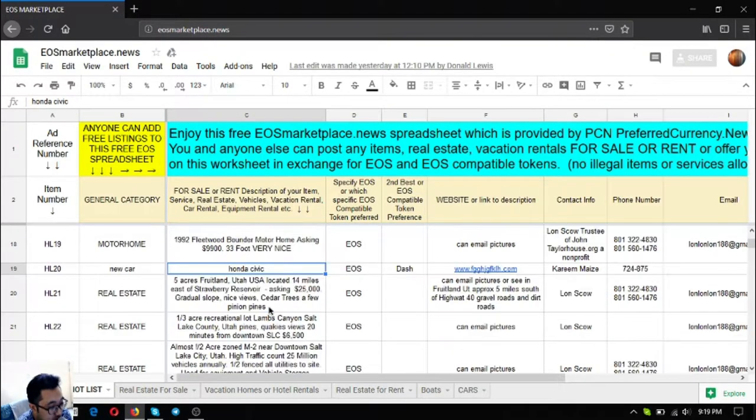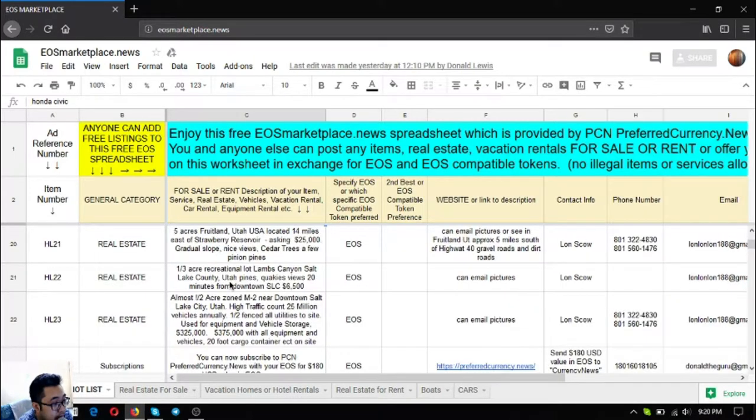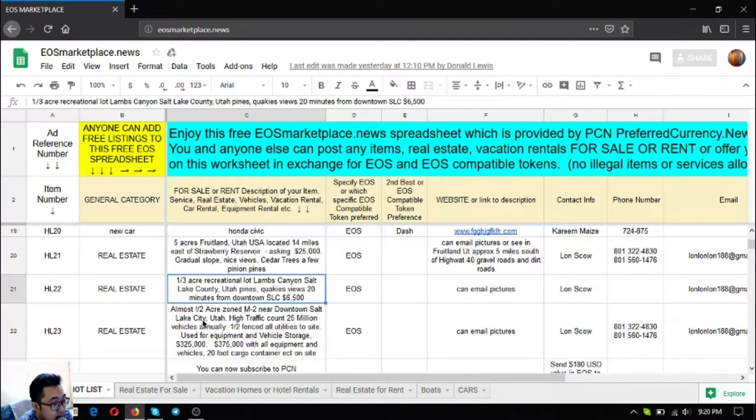The next one is a Honda Civic, and the next three are real estate lots. The first is a five-acre lot in Fruitland, Utah, located 14 miles east of Strawberry Reservoir. The asking price is $25,000 US dollars. It has a gradual slope, nice views, cedars, and a few pinion pines.